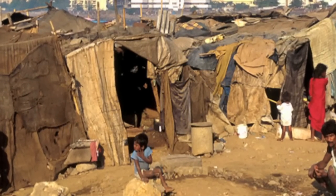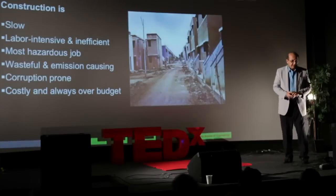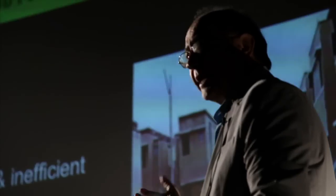These slums are the breeding ground for disease, crime, illiteracy, and overpopulation. Naturally, governments are after a solution. They are after finding ways to change the situation.